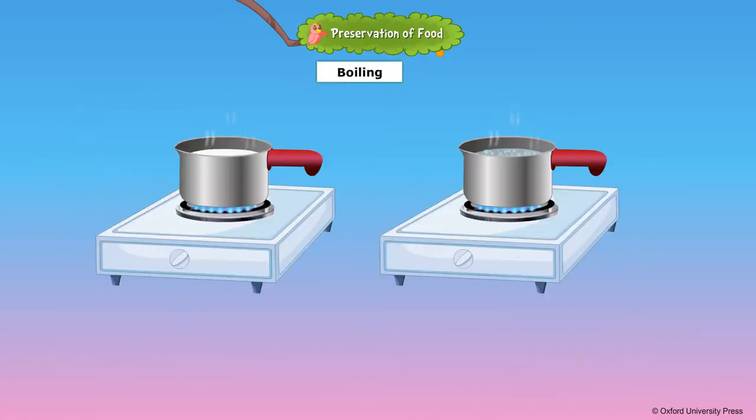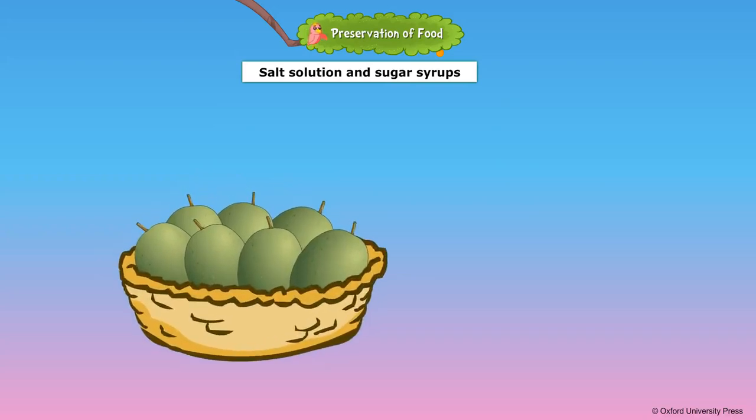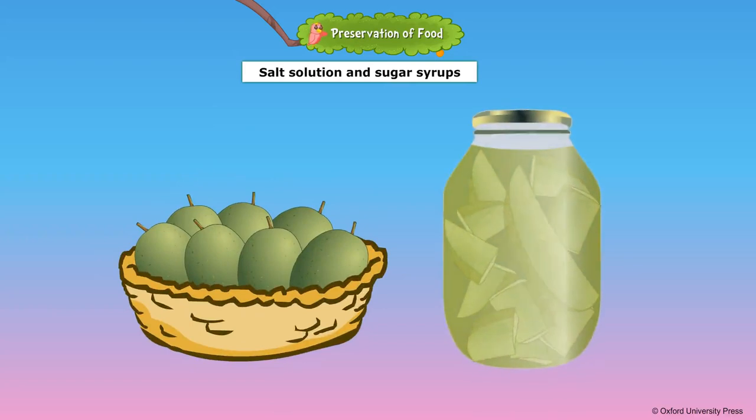Boiling liquid food items such as milk and water kills microorganisms present in them. Salt and sugar solutions are used as preservatives. Tiny raw mangoes are pickled in salt solution. Lime, lemon and grapefruit, cut, salted and dried, can be used for months. Fruits such as cherries and pineapple slices are preserved in sugar syrup and canned.